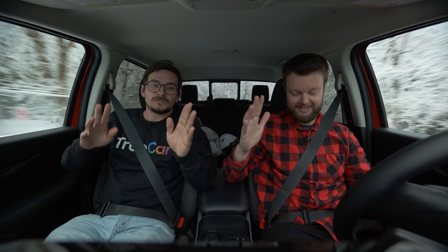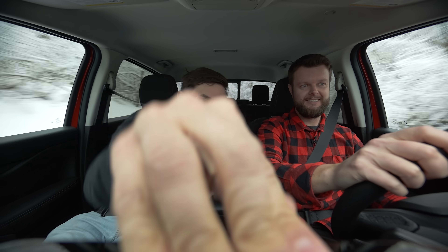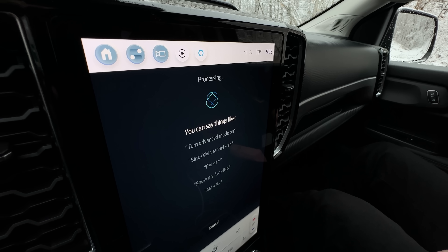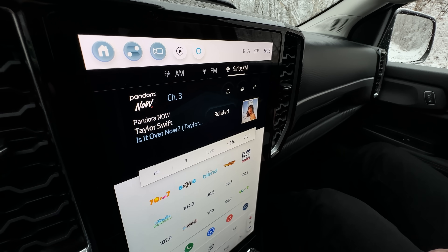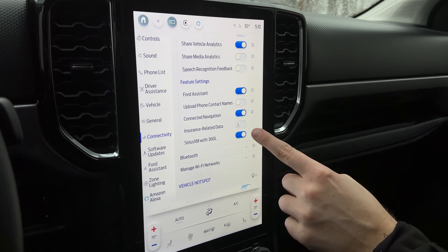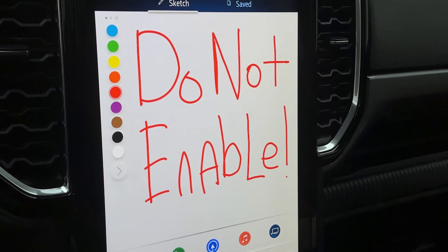There's a lot of plastic down here but no gloss black, which is fantastic. You can talk to the car, use SiriusXM, and there's Alexa. There is an option to enable sending your driving data to your insurance company — never click that. Nothing good can happen from that. Your discount won't be worth it; you'll just end up paying more.